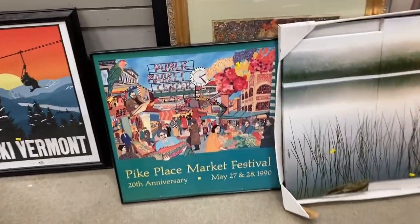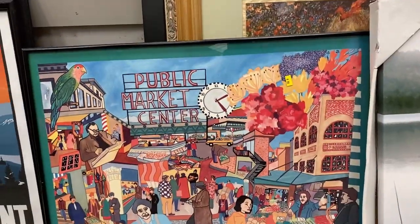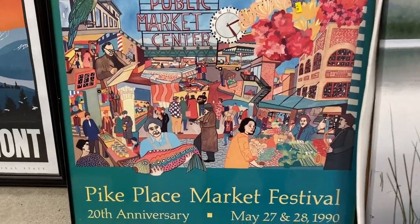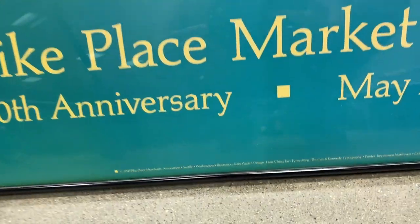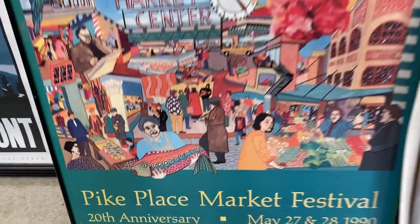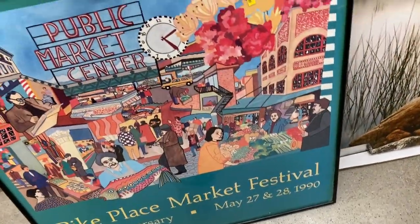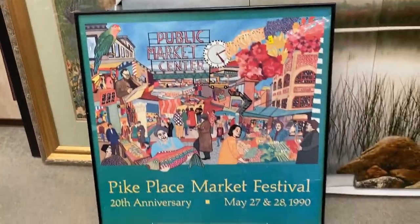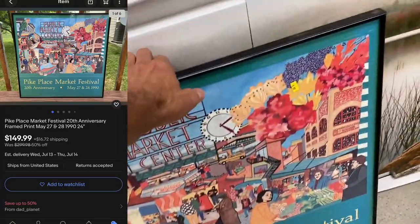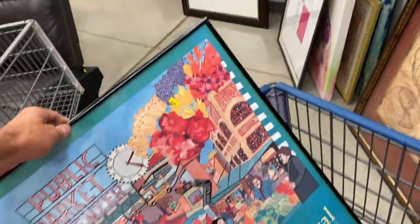Got some bonus footage here. I found a print that I like — it's Pike Place Market. They only want five bucks for it. Pike Place is over a hundred years old in Seattle, Washington, famous for the fishmongers. This was an interesting piece and it's probably long tail. This was like the 20th anniversary print, about 24 inches by 24 inches. I'm going to try to get $150 for this. It's a pretty unique, one-of-a-kind piece.